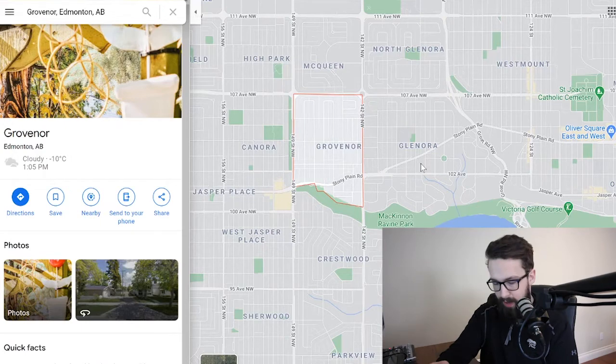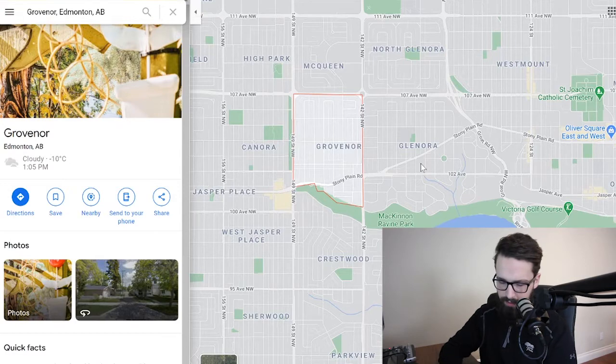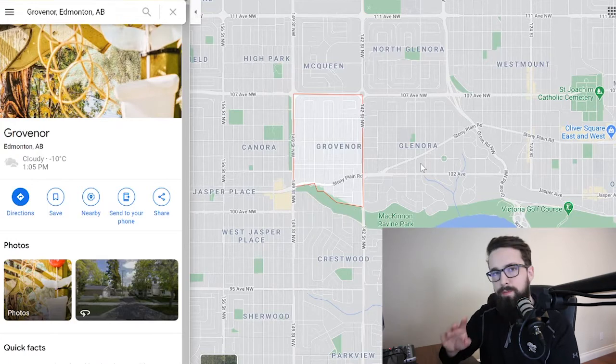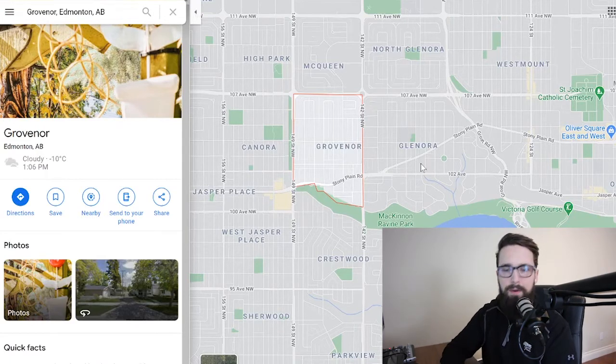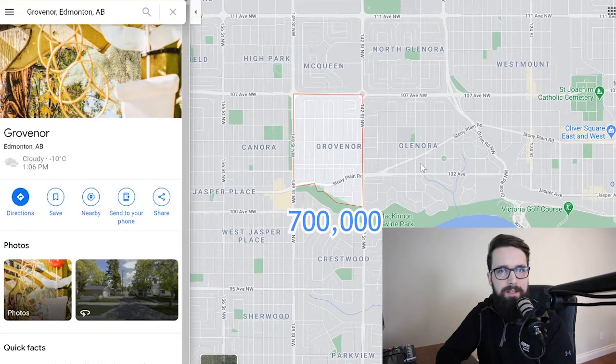We need to break down prices a bit further because there are some $800,000 to million-dollar infills in this area that skew the averages. The overall average price in Grovenor is $496,000 — just under $500,000 — adjusted by removing homes over a million dollars, as there were one or two two-million-dollar sales that didn't give an accurate picture. The average detached infill house is just over $700,000.